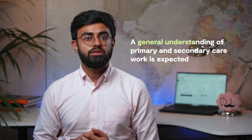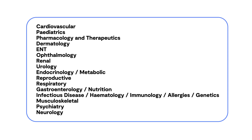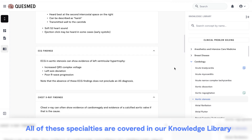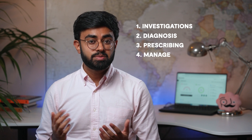Now let's talk about the content covered. In the professional dilemmas section, the three main competencies tested are professional integrity, coping with pressure, and empathy and sensitivity. Knowledge of specialty training is not needed, but a general understanding of primary and secondary care work is expected. Questions are set in the context of the UK Foundation programme, and candidates assume the role of F2 doctors. However, to maintain fairness for candidates, including international medical graduates, questions do not test any knowledge of policies or procedures that are specific to the UK. The clinical section will cover the following specialties that you can see on screen. Themes that will be covered across each of these specialties include investigations such as initial or gold standard, diagnosis, prescribing, management, and clinical emergencies.